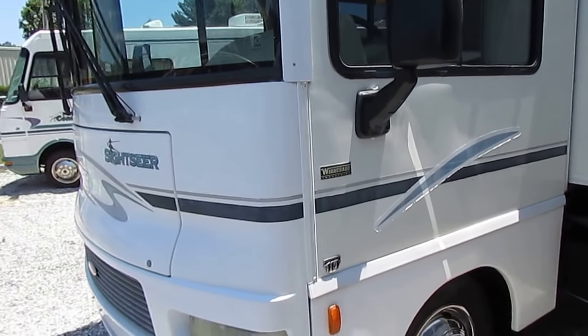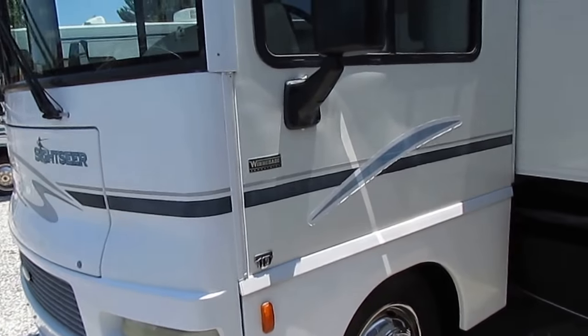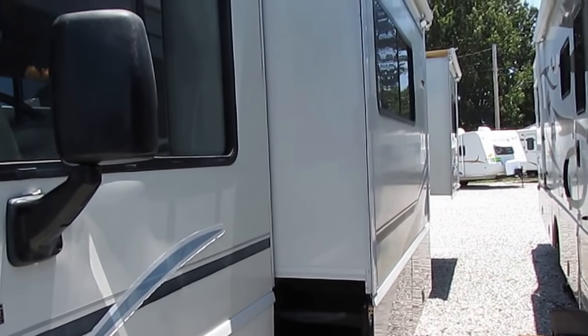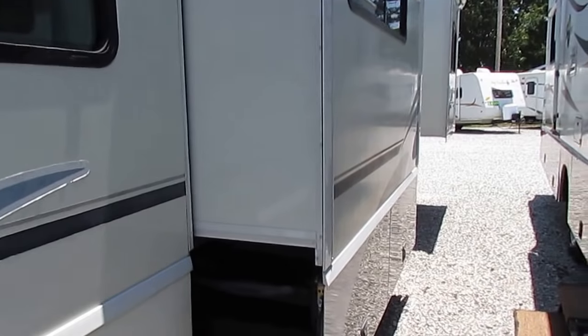And they stock parts all the way back to 1968 models. No other manufacturer does that. Everybody else buys aftermarket parts and puts them together, but Winnebago actually builds motorhomes, parts, and everything. That's something nobody else can do.